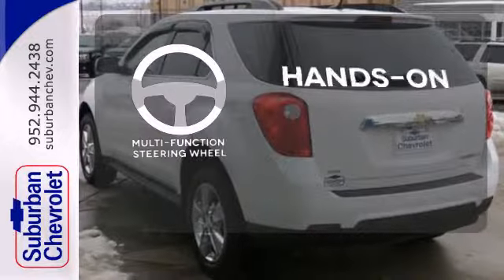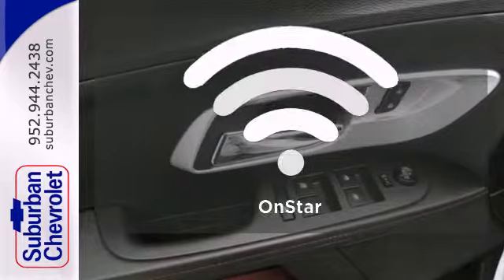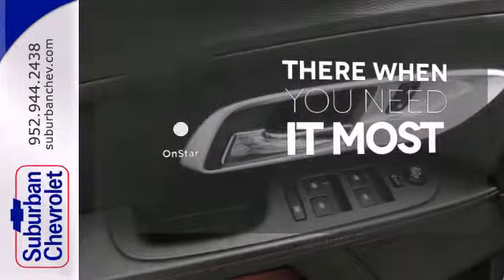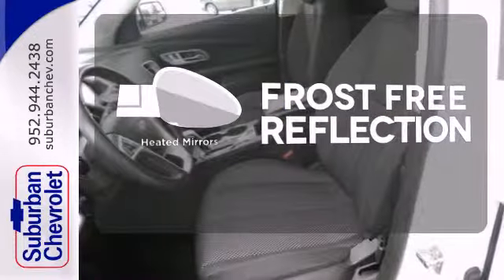The multifunction steering wheel helps keep your eyes on the road and your hands on the wheel. OnStar offers everything from hands-free calling to emergency services. Say goodbye to the frost and never leave your car with the heated mirrors.